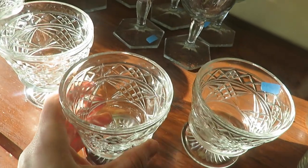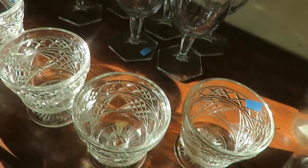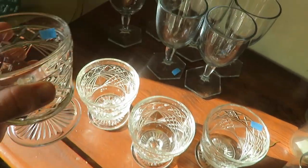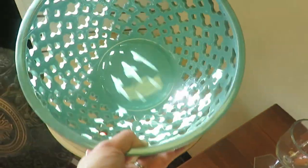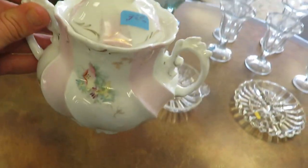These are pretty. Served desserts in those. Four for $3.50 — that's really pretty. And this is a fun decorative bowl, $8.50. This is pretty. No markings on the bottom.